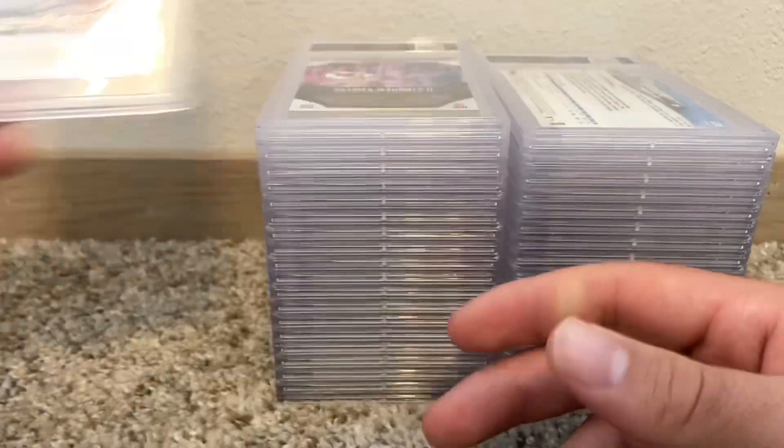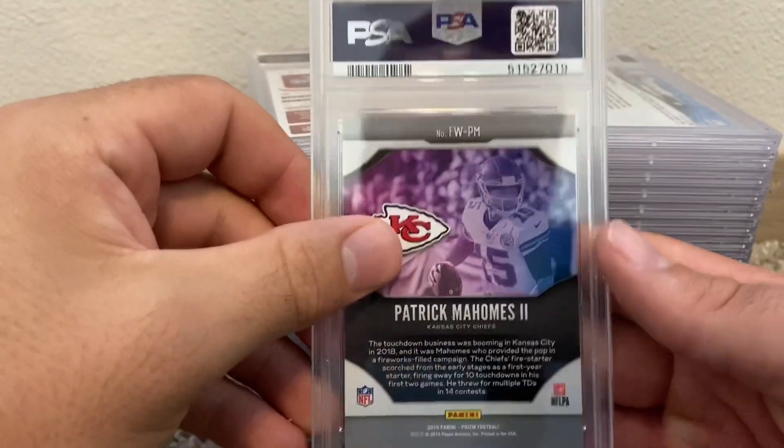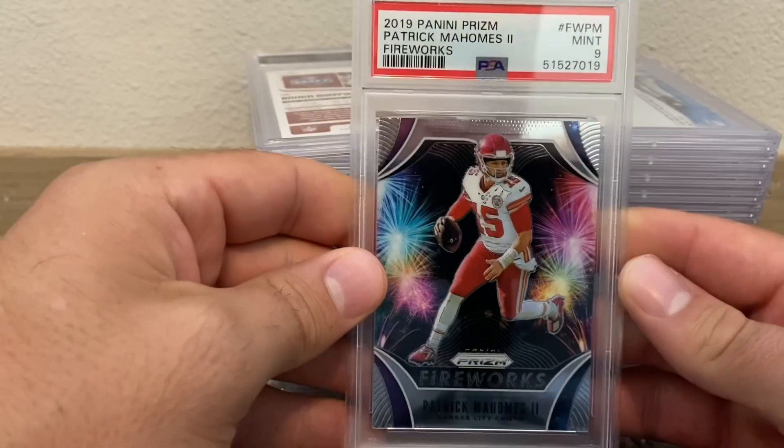Patrick Mahomes Fireworks PSA 10. Patrick Mahomes Fireworks again PSA 9.